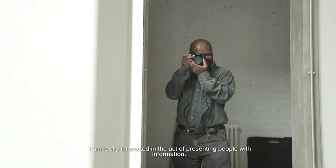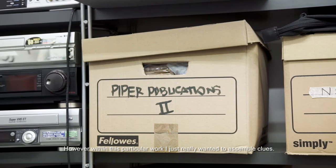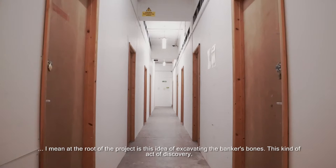I'm really interested in the act of presenting people with information. However, within this particular work, I've just really wanted to kind of assemble clues — almost like the act of excavation. At the root of the project is this idea of excavating the banker's bones, this kind of act of discovery.